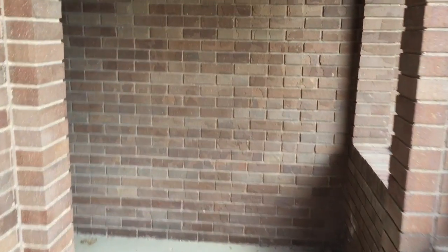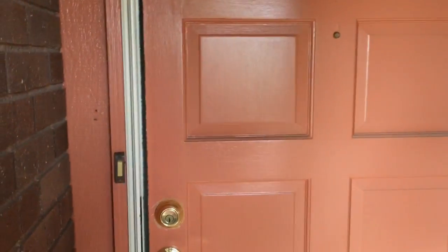Here's the entryway. Brick is always nice. Such a strange color orange — we kept it that way.